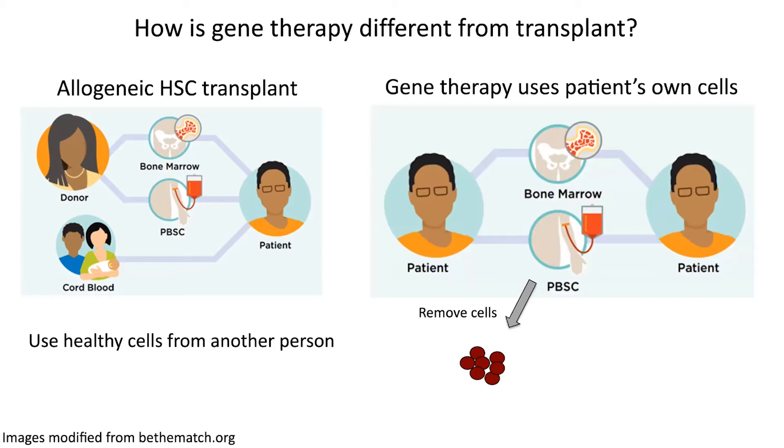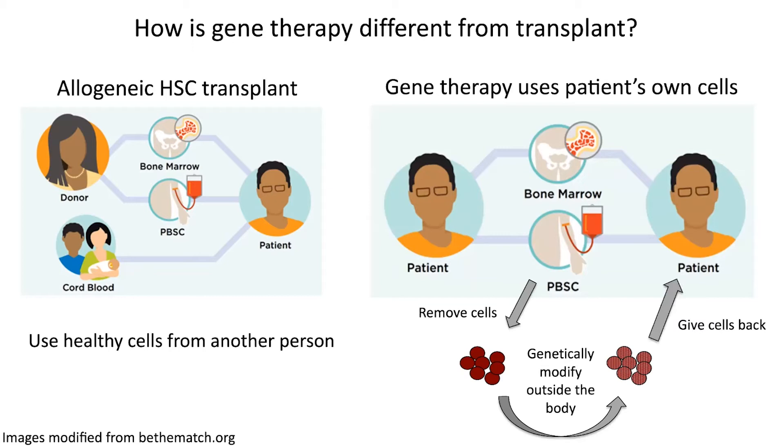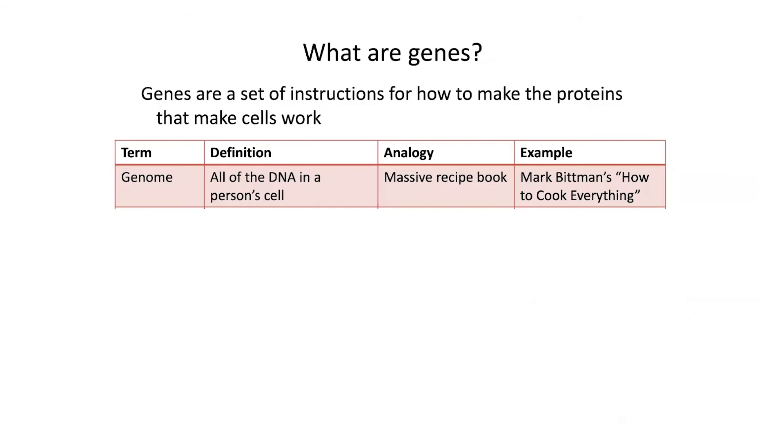You take the cells from the bone marrow, or you give the patient medications, injections that cause the stem cells to leave the bone marrow and circulate in the bloodstream. Then you use a cell collection machine to collect the cells. And then you genetically modify the cells outside the body — I will go into that in more detail in the next few slides. After the appropriate chemotherapy, you give the cells back. So again, gene therapy is using the patient's own cells, and then using some type of genetic modification to make the cells more functional.